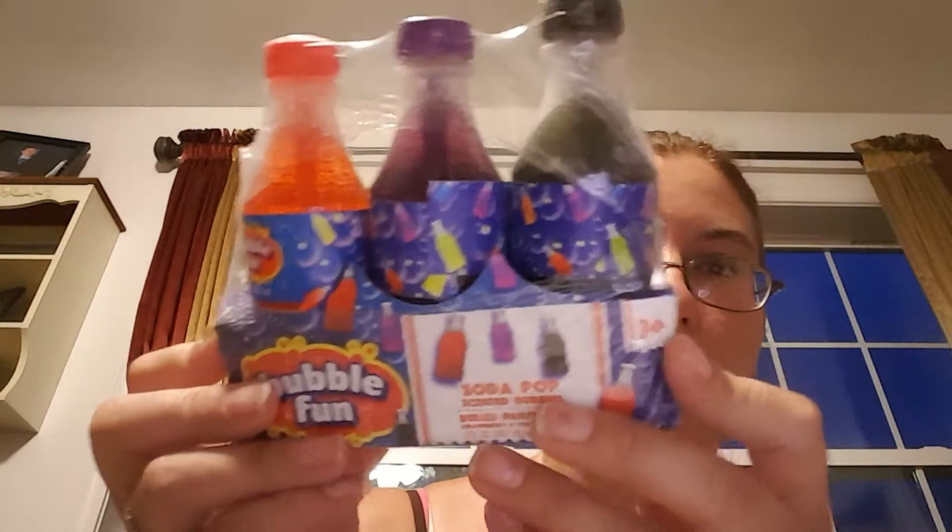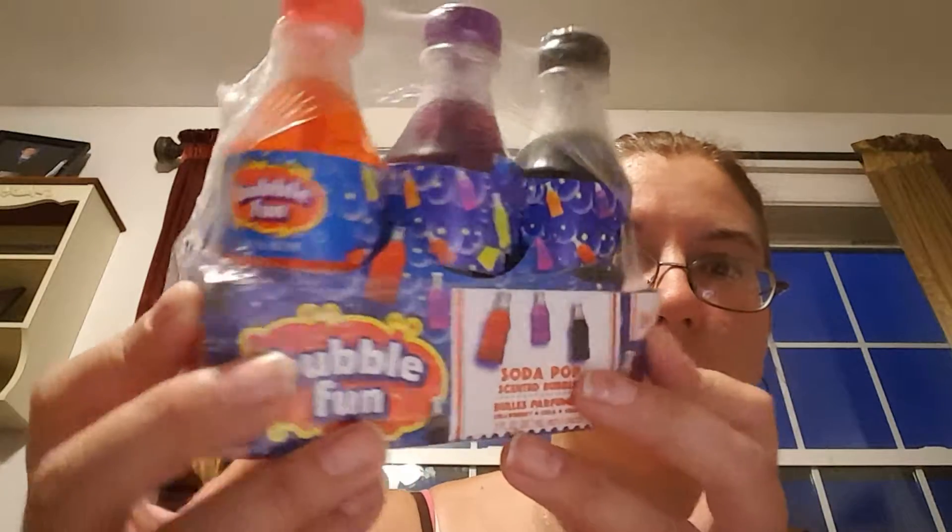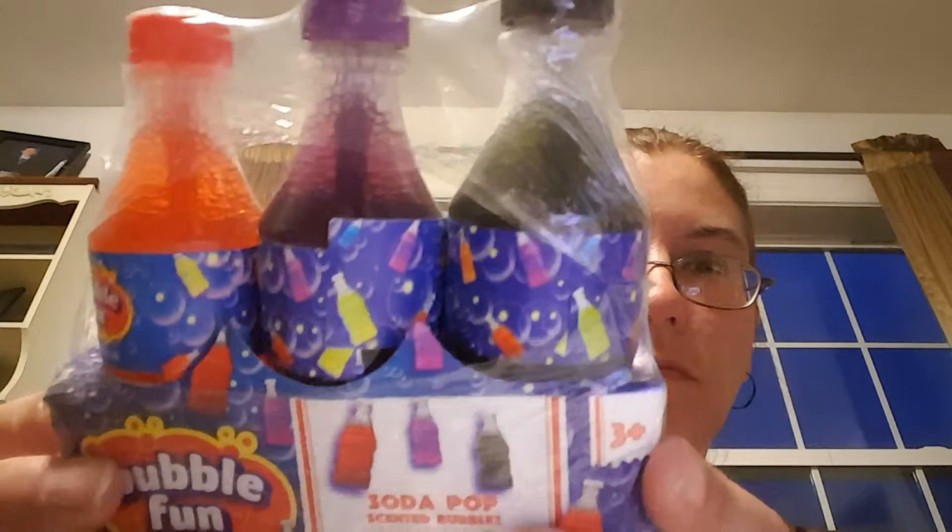These are new — I saw soda pop scented bubbles and there are three different flavors: strawberry, cola, and grape. Look how cute these are — little Coke bottles. I got a rain poncho too. When I was going back to my sister's the other day it was raining, so I grabbed that.